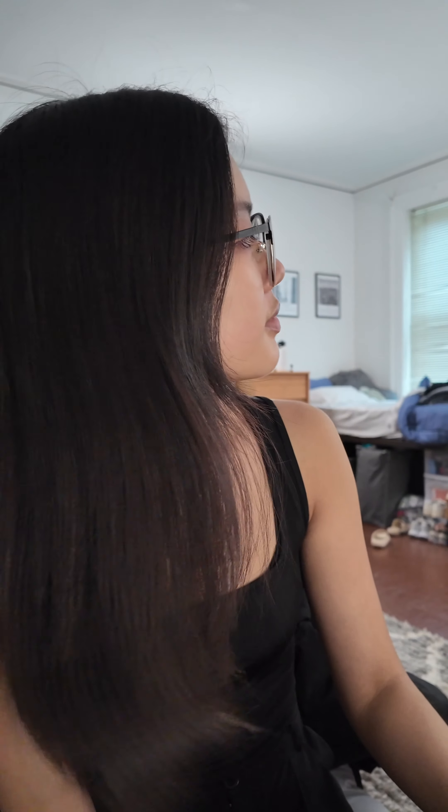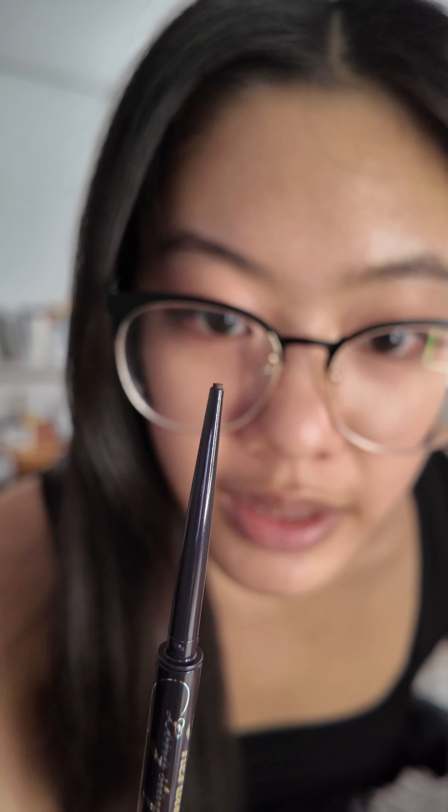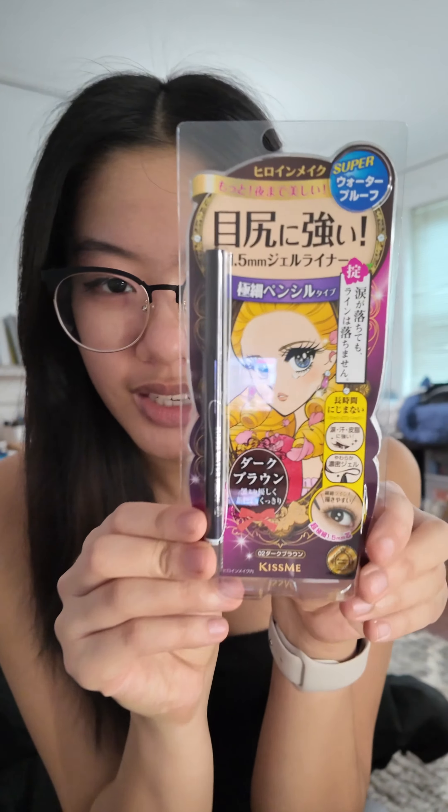This is the eyeliner that I got. It is the Kiss Me Super Stay Dark Brown Eyeliner. Oh, what is going on outside? This is what happens when you live in a city — honestly it's fun, only when it's not at night. Anyway, this is the eyeliner. It is super, super skinny — I think it's 1.5 millimeters. This has been unboxing makeup with Ashley.